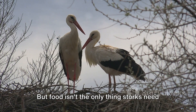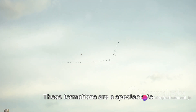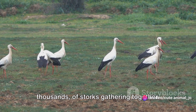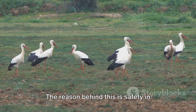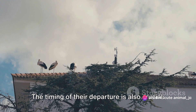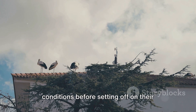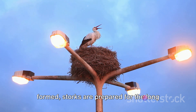But food isn't the only thing storks need to get ready. They also band together in large flocks. These formations are a spectacle to behold, with hundreds, sometimes even thousands of storks gathering together. The reason behind this is safety in numbers, as well as the aerodynamic advantage of flying in a group. The timing of their departure is also crucial. Storks are excellent weather forecasters, and they wait for just the right conditions before setting off on their epic journey. With their bodies ready and their flocks formed, storks are prepared for the long journey ahead.